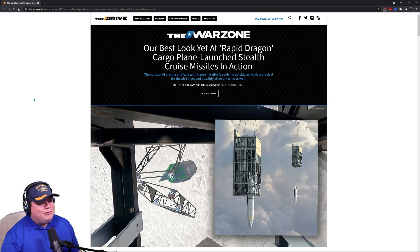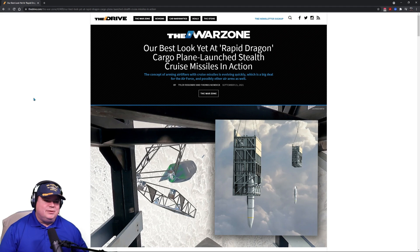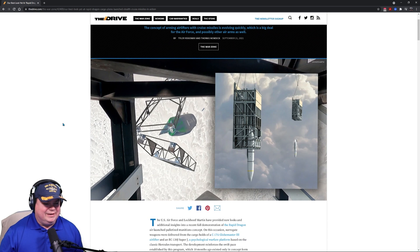Check this out. From The War Zone, my good friend Tyler Rogoway and his colleague Thomas Nudick came together to write this fantastic story. I did not know about this program and it's already operational. It's called the Rapid Dragon cargo plane launch stealth cruise missile, and we have video of this working today coming up.